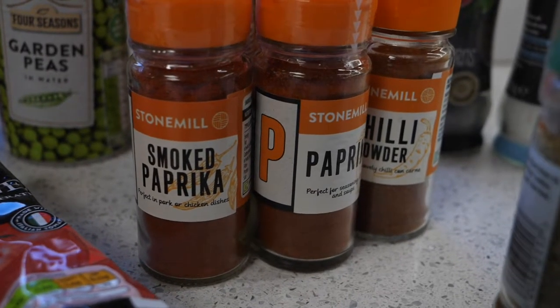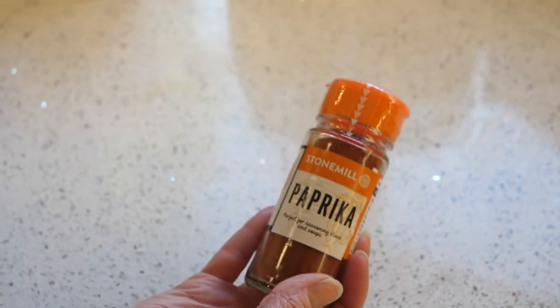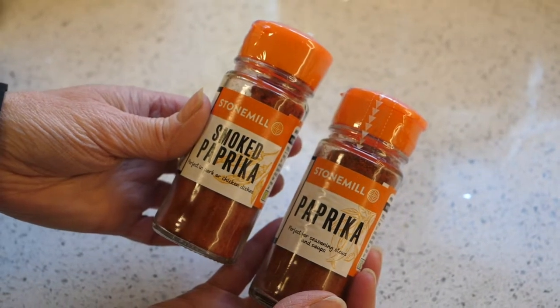Also important is to have a good selection of herbs and spices. Don't make the mistake between smoked paprika and paprika, because they are two very different spices used in very different foods and will give a very different flavour.